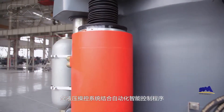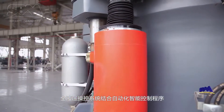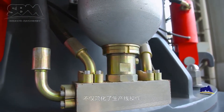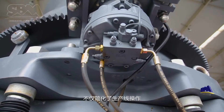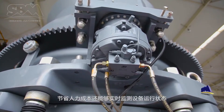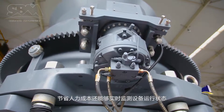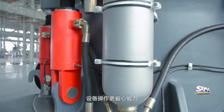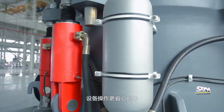The full hydraulic control system works with an automated intelligent control program to not only simplify the operation of the production line and save labor costs, but also to monitor in real time the running status of the equipment, safeguarding stable and safe operation while reducing operational burdens.